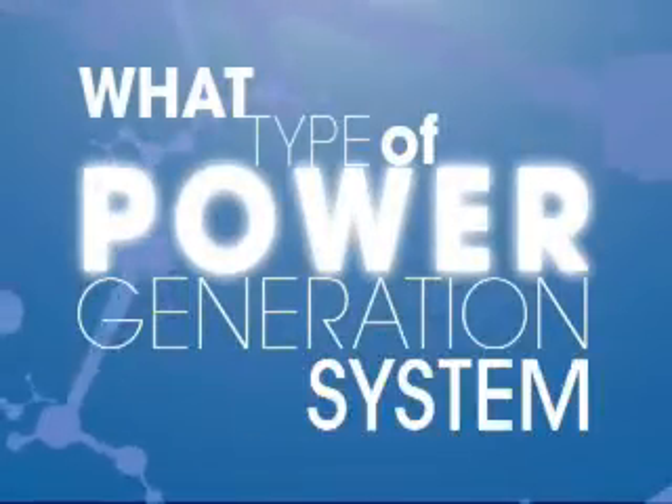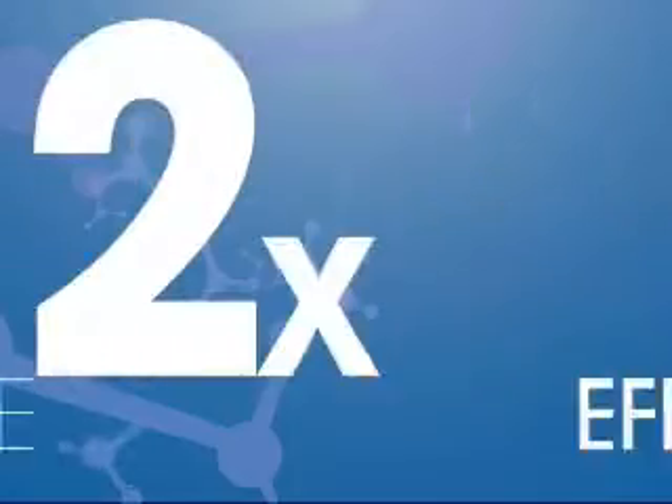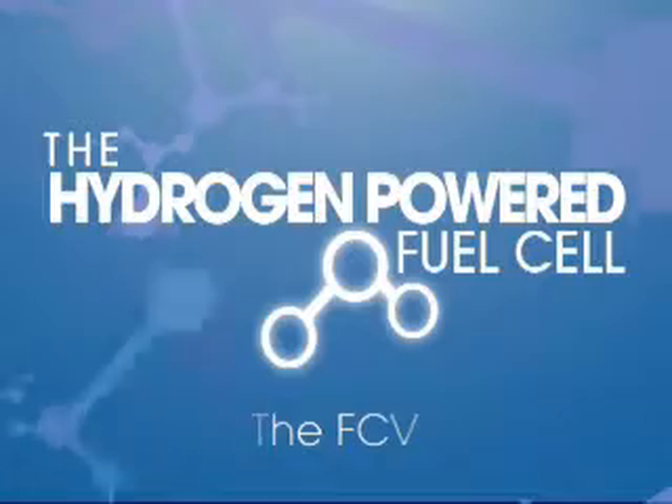What type of power generation system is pollution free and has potential to deliver twice the efficiency of an internal combustion engine? The hydrogen powered fuel cell.